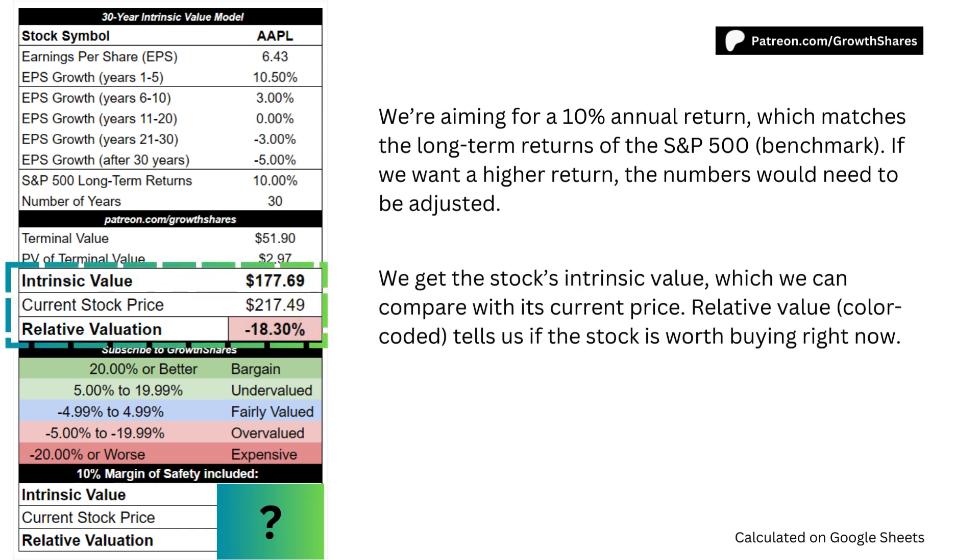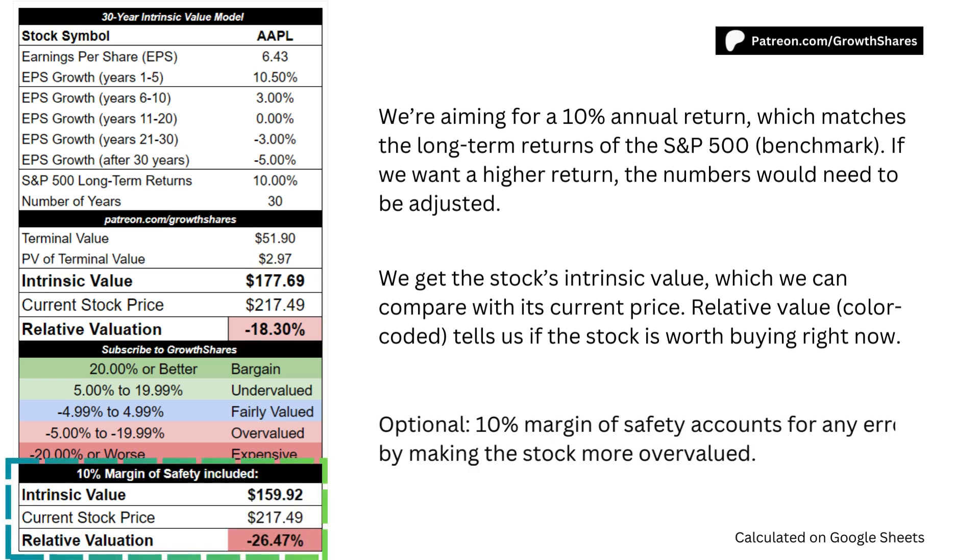As we put everything together, we get the stock's intrinsic value, which we can compare with the stock's current price. Relative value tells us if the stock is worth buying right now. As an option, you can include a 10% margin of safety, which accounts for any errors by making the stock more overvalued.